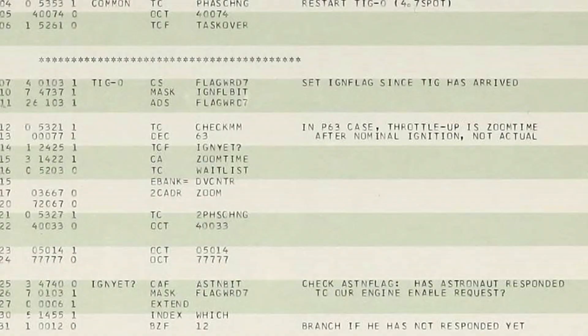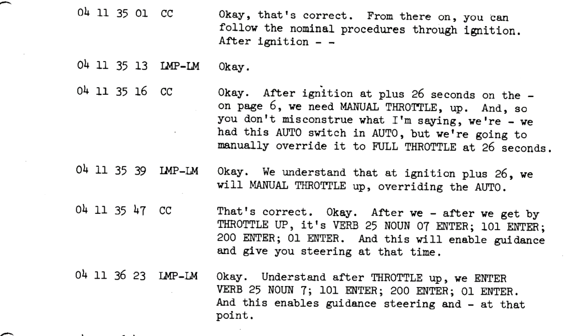They would then go through their usual pre-descent checklist, the engine would fire, and they'd be managing a bunch of other tasks. From that point, they would have to get the computer back into the correct state by resetting the let abort flag and the mode register. But the mode register was checked by several other things, not just the abort guidance routine. The ignition routines would check it, and if it was in abort mode, it would not set all the memory state required for descent. One thing affected was called the zoom flag. The zoom flag would have to be set manually, and because it wasn't set, the engine wouldn't throttle up to 100% thrust. So at 26 seconds after engine ignition, the crew would manually throttle the engine up to maximum.